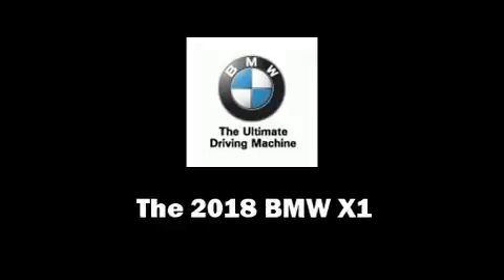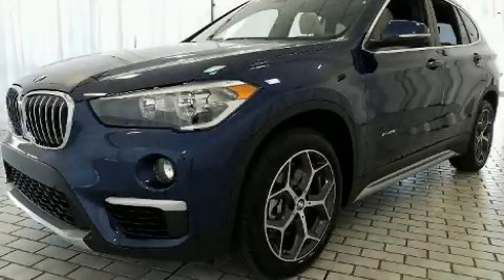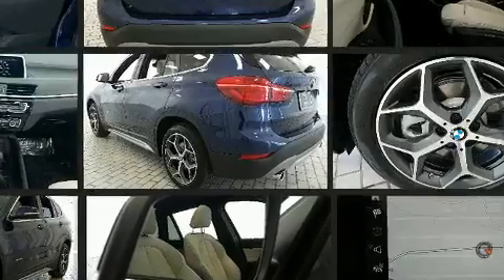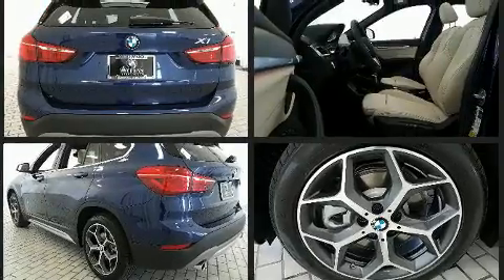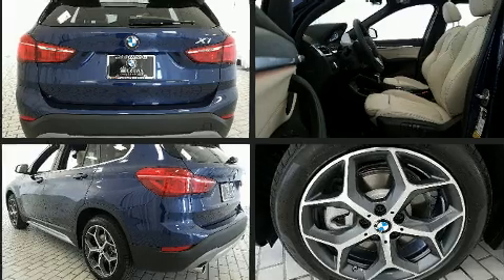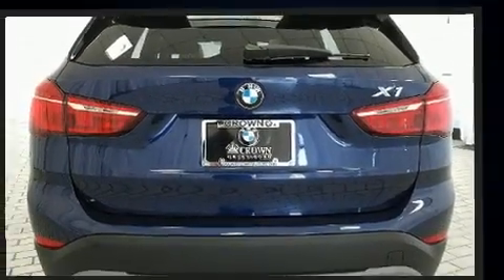You can expect a lot from the 2018 BMW X1. It features an automatic transmission, all-wheel drive, and a two-liter four-cylinder engine. Turbocharger technology provides forced air induction, enhancing performance while preserving fuel economy.